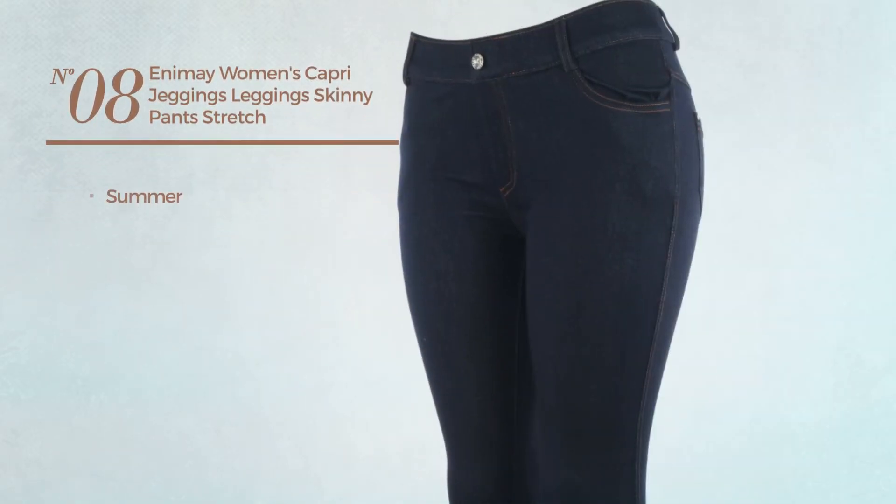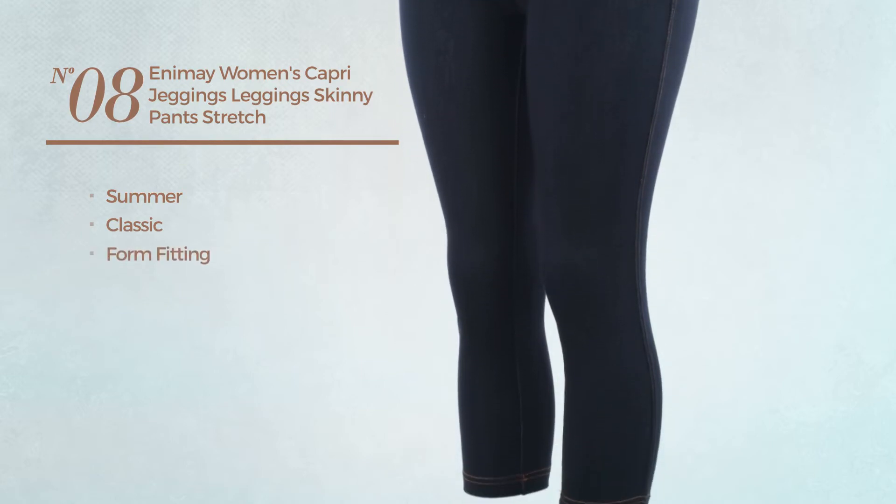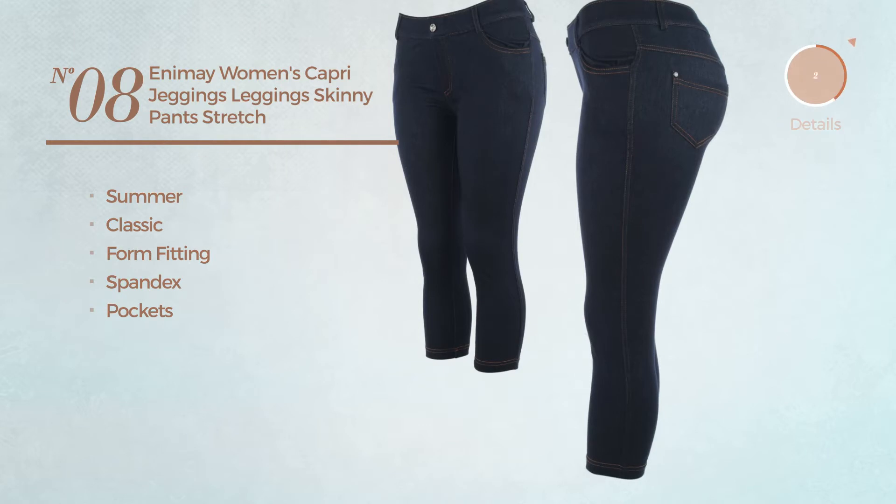Number 8. A summer leggings. Featuring a classic design, made of form fitting spandex, with a pocket. Available in 6 other colors.